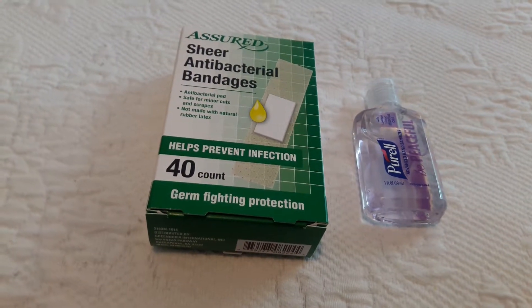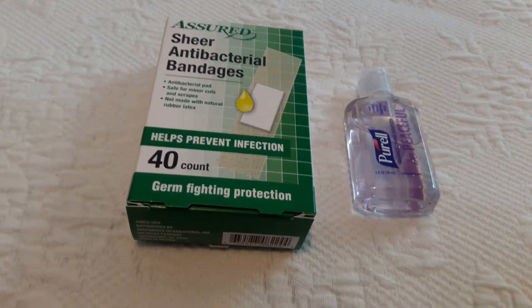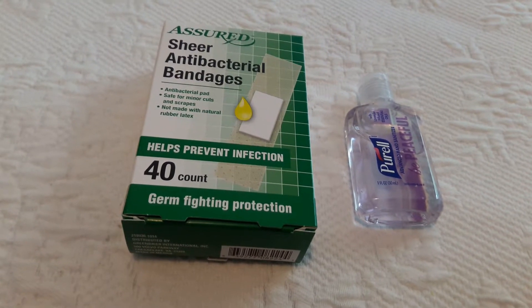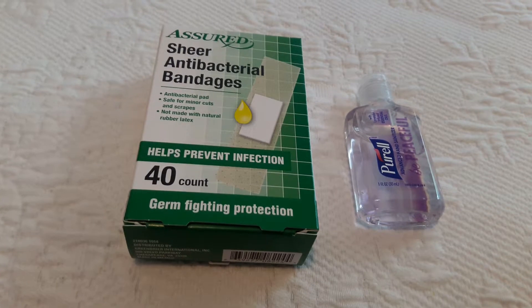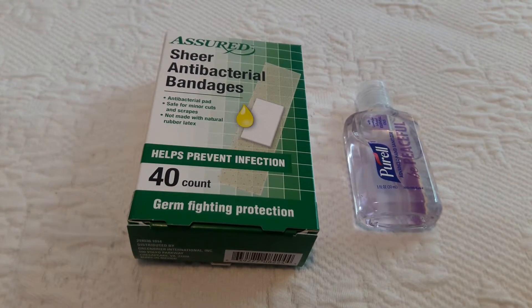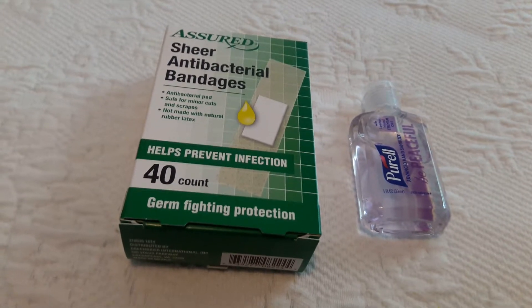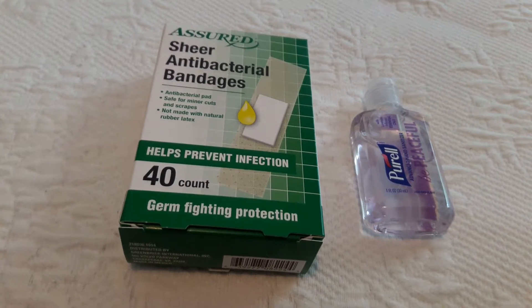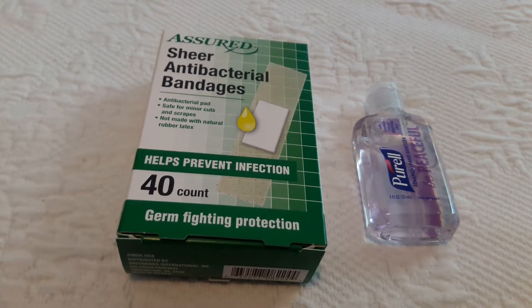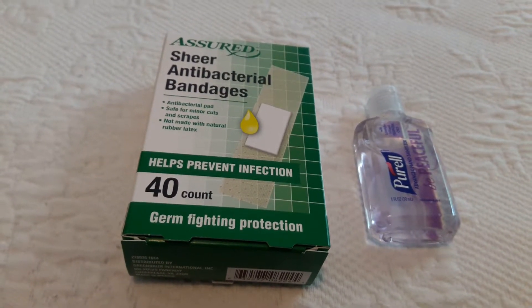Hi everybody, this is Vicki, welcome to my channel. I have a small Dollar Tree haul to share with you. As you may have heard, I am only buying things that I need or have a very good purpose for, because I spent 2018 buying 'oh I want this, I want that, I gotta have this, I gotta have that' because I saw it on other YouTube videos.